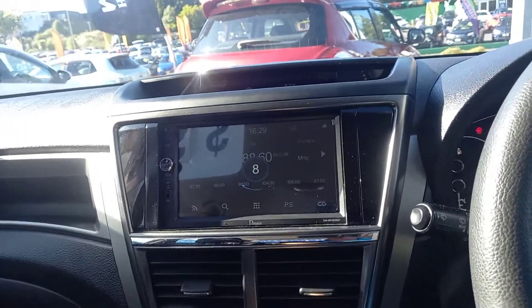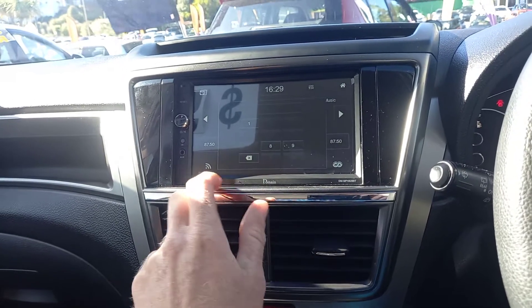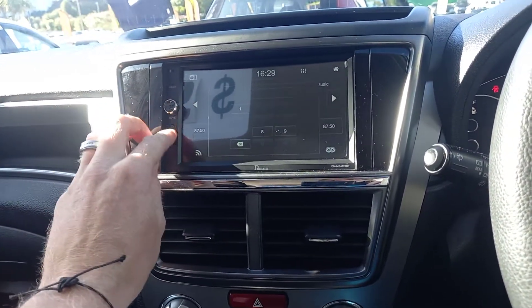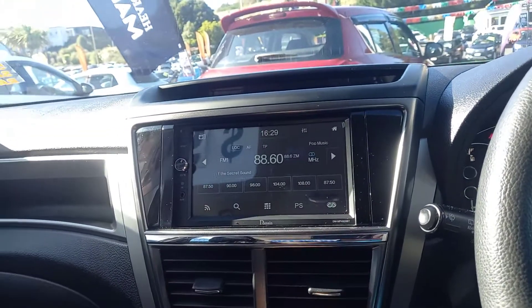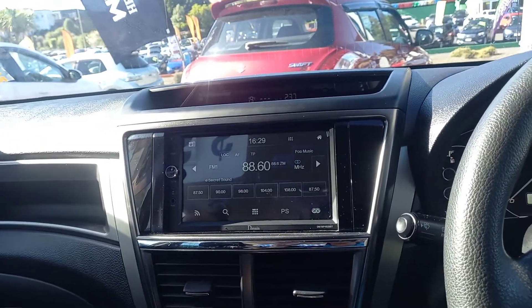We haven't got the annoying Japanese GPS — we've got the New Zealand audio with really good features. It's got Bluetooth and also auxiliary as well, and you can do mirror link to your phone too.